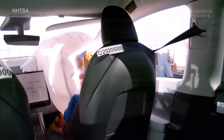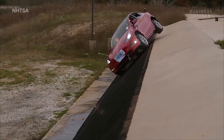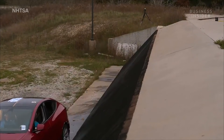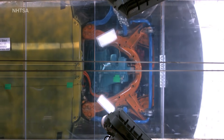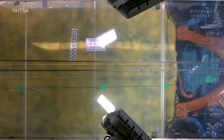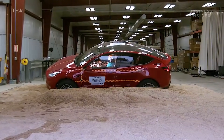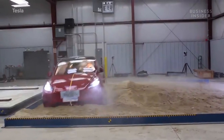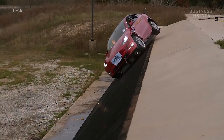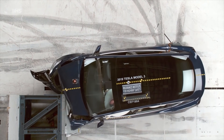It's that same rigidity that awarded the Model Y five stars in the side pole test. At just 7.9%, the Model Y's rollover risk is one of the lowest ever recorded for an SUV by the NHTSA. This is directly related to the car's low center of gravity, thanks to the heavy battery pack that sits in the floor of the vehicle. In Tesla's in-house test, you can see how the Model Y continues to return to an upright position even when it's shot off the side of a hill.